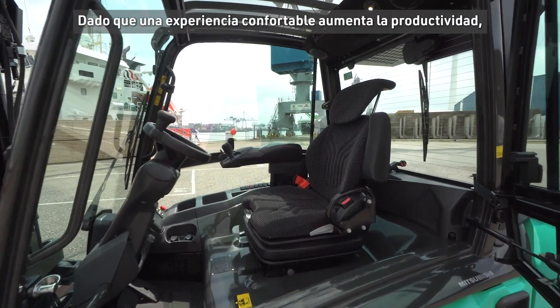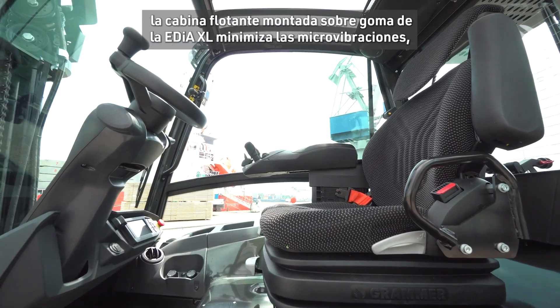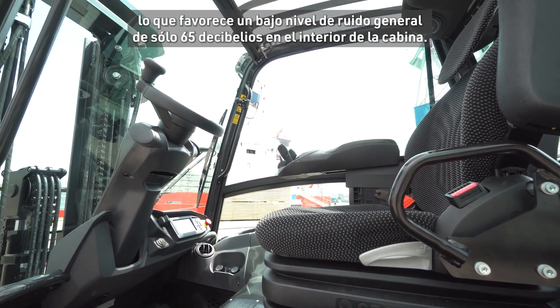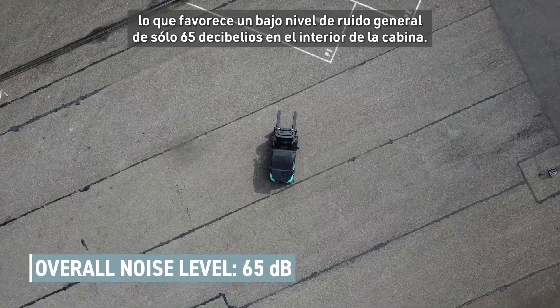Because a comfortable experience increases productivity, the EDIA XL's rubber-mounted floating cabin minimises micro-vibrations, supporting a low overall noise level of just 65 decibels inside the cabin.